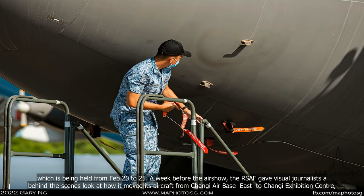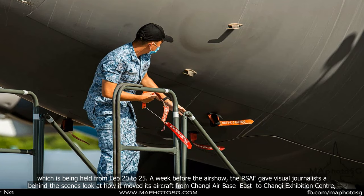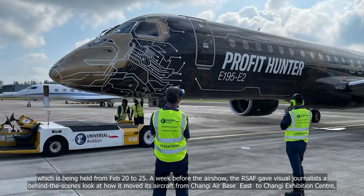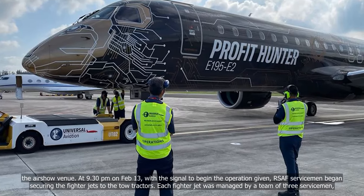A week before the airshow, the RSAF gave visual journalists a behind-the-scenes look at how it moved its aircraft from Changi Air Base East to Changi Exhibition Centre, the airshow venue.